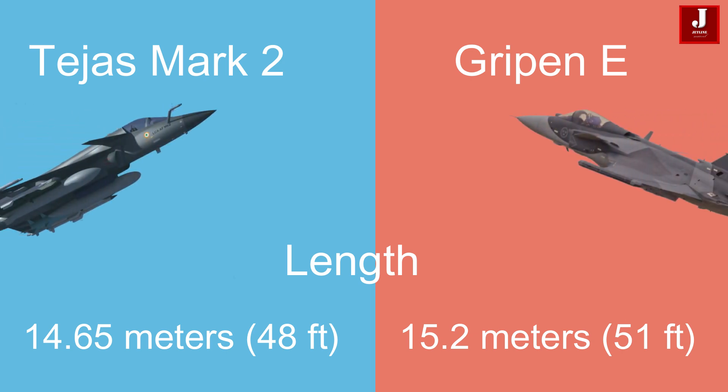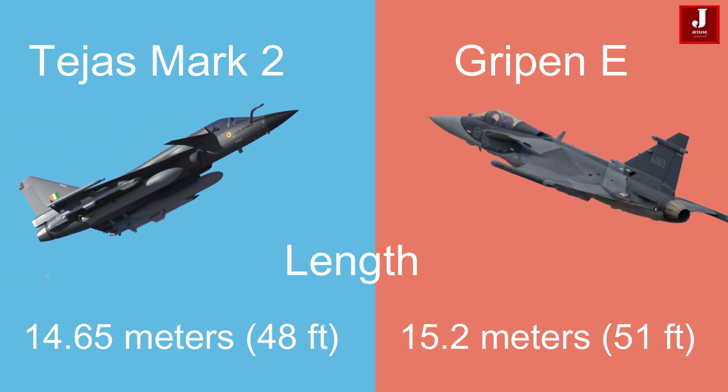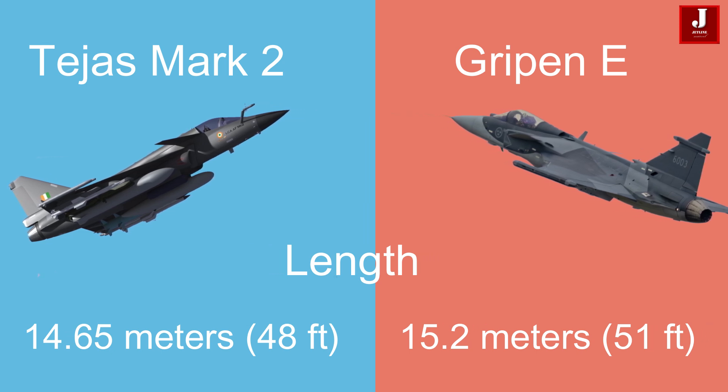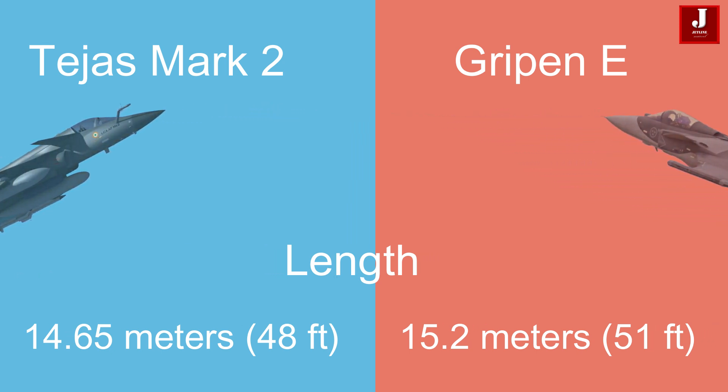The Tejas Mk II measures 14.65 meters (48 feet) in length, while the Gripen-E has a slightly greater length of 15.2 meters (51 feet).